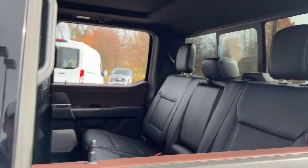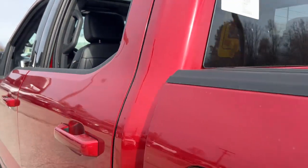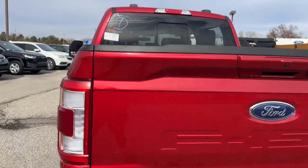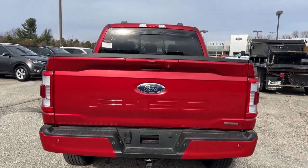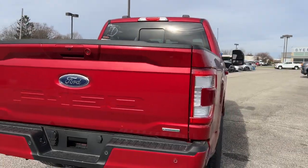Feel the satisfaction that comes from reaching a higher level of productivity in this F-150. Treat yourself to a test drive today. Our friendly staff will give you an outstanding customer experience. We'll see you next time. Bye.